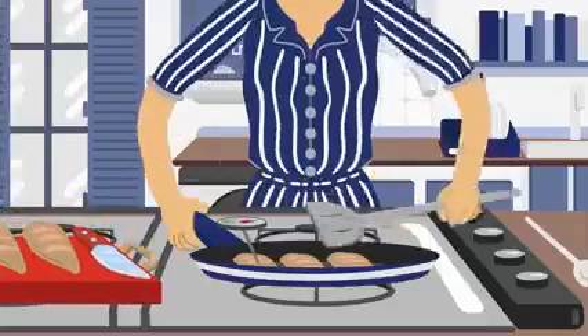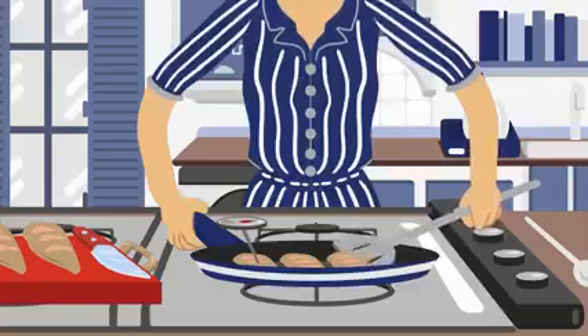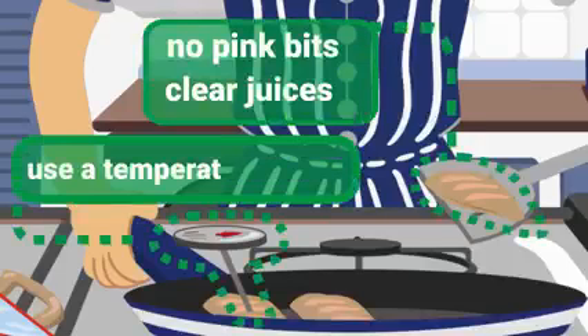Something smells good in Katerina's household. Cooking food thoroughly kills bacteria like Campylobacter. No pink bits, clear juices, and optimum cooking temperature.